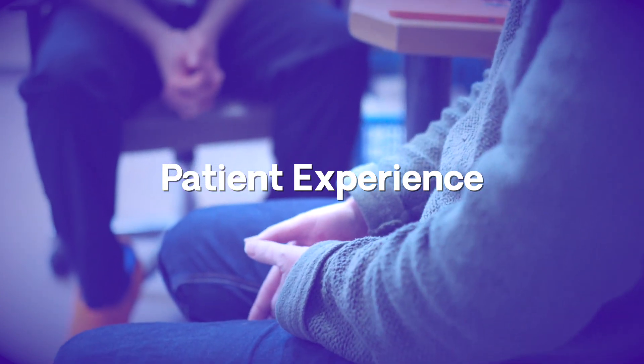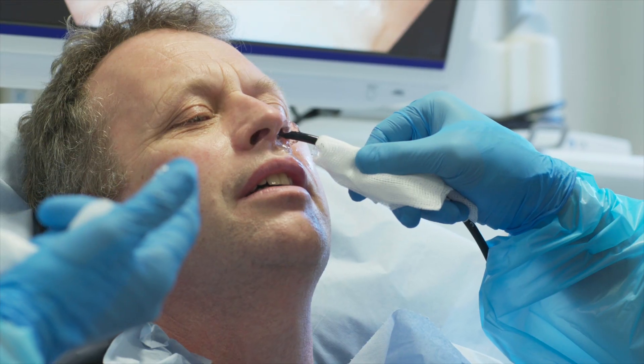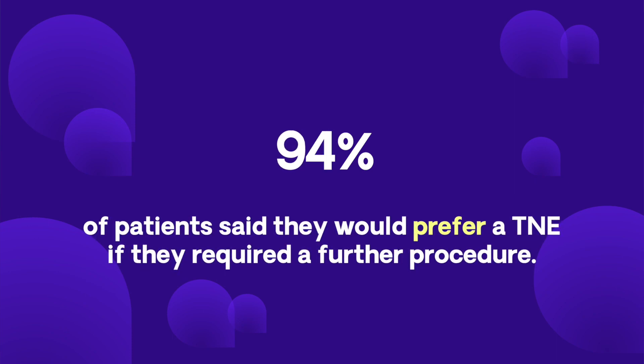We've been overwhelmed by the positive feedback received during the transnasal endoscopy pilot. Nearly all of our patients found the procedure very tolerable — much more tolerable than a standard endoscopy. One patient noted they were able to talk and communicate throughout the procedure. Following patient feedback, we found that 94% of patients said they would prefer a TNE if they required a further procedure.